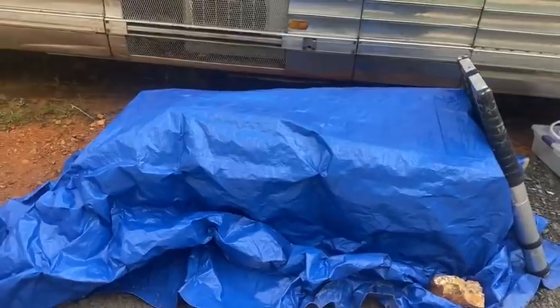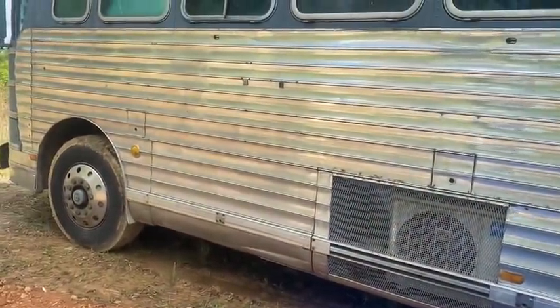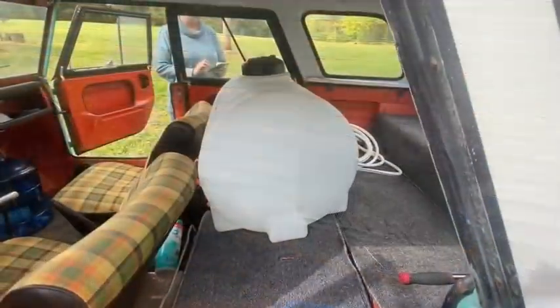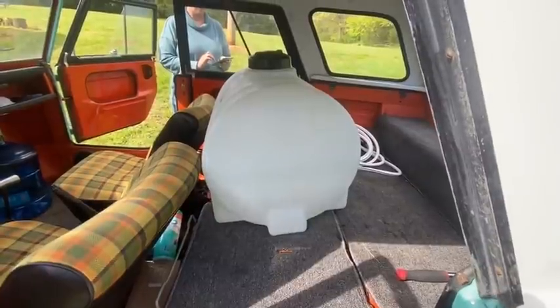There it is, covered up with the tarp for now — everything's looking good. We've got 35 gallons of fresh drinking water in the back of the pickup truck that we're going to transfer over to the bus today.